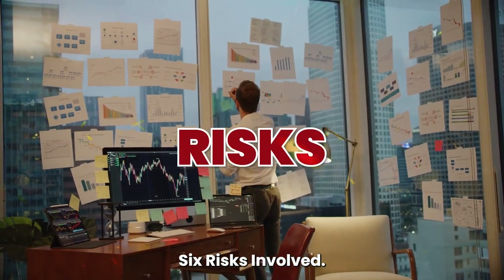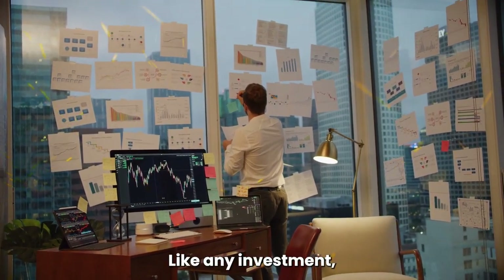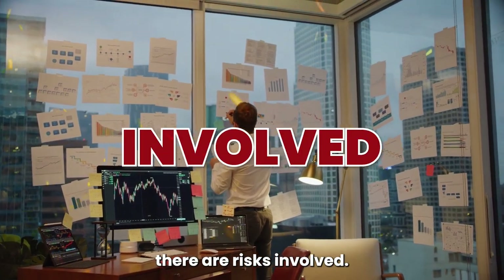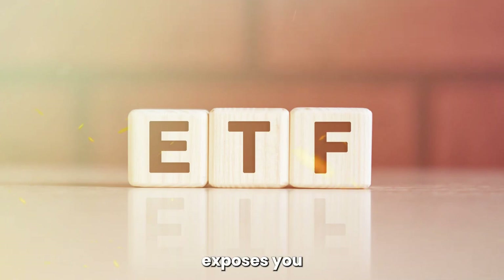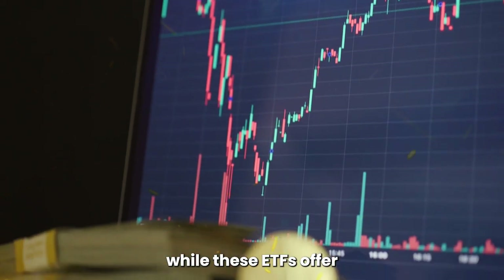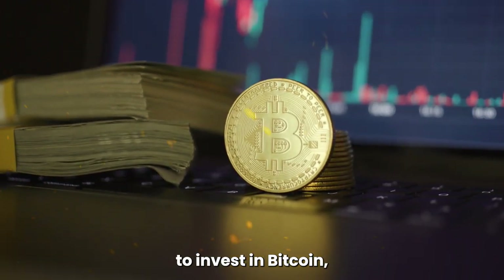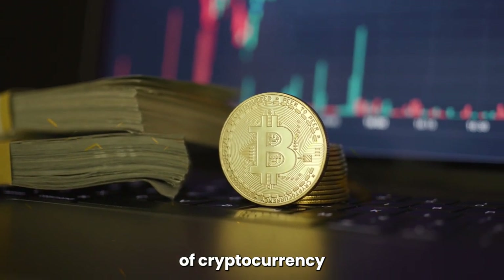6. The Risks Involved. Like any investment, there are risks involved. The value of Bitcoin can be highly volatile, and investing in these ETFs exposes you to this volatility. It's important to understand that while these ETFs offer a more accessible way to invest in Bitcoin, they do not eliminate the inherent risks of cryptocurrency investments.